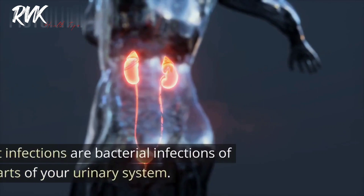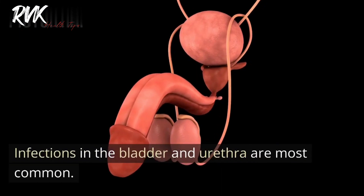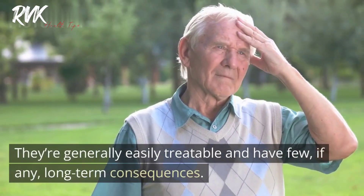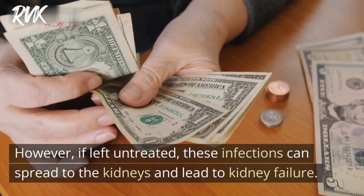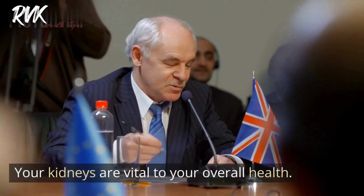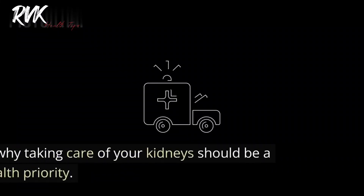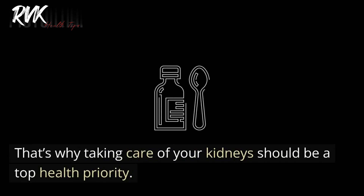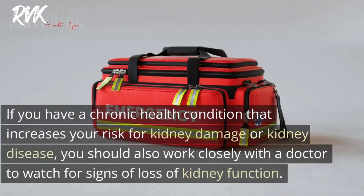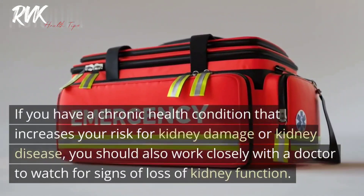Urinary tract infections (UTIs) are bacterial infections of any part of your urinary system. Infections in the bladder and urethra are most common and are generally easily treatable with few long-term consequences. However, if left untreated, these infections can spread to the kidneys and lead to kidney failure. Your kidneys are vital to your overall health, responsible for processing body waste and making hormones. Maintaining an active, health-conscious lifestyle is the best thing you can do to keep your kidneys healthy. If you have a chronic health condition that increases your risk, work closely with a doctor to watch for signs of loss of kidney function.